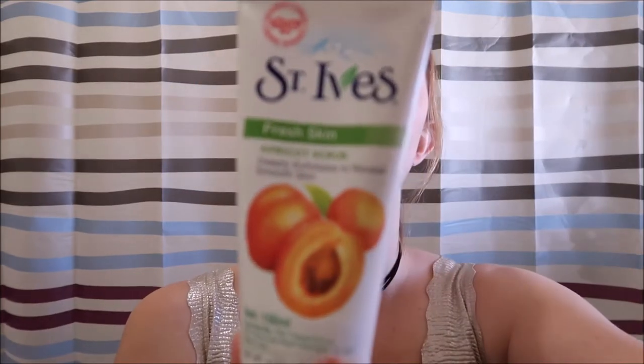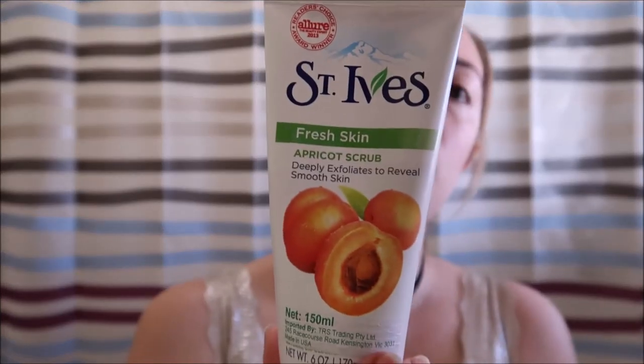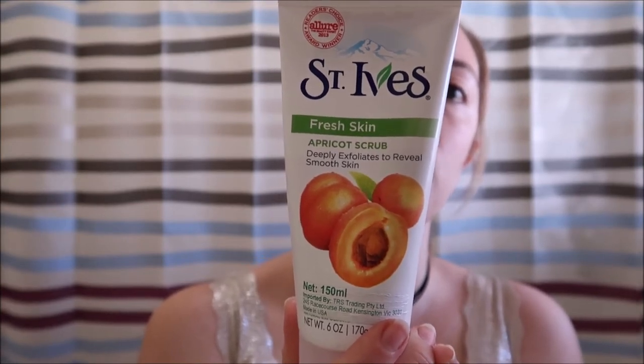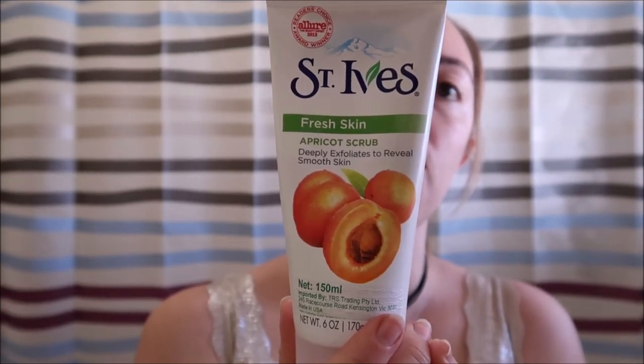About once or twice a week I'll use a scrub for my face. This is the scrub I'm using at the moment — I think you can buy it at Coles or probably Target as well, but I got it from the Reject Shop, which is like a two dollar shop. It's a deep exfoliant cleaner, not for everyday use, but I use it when I really want to exfoliate.